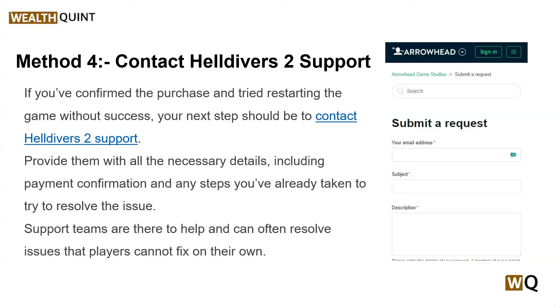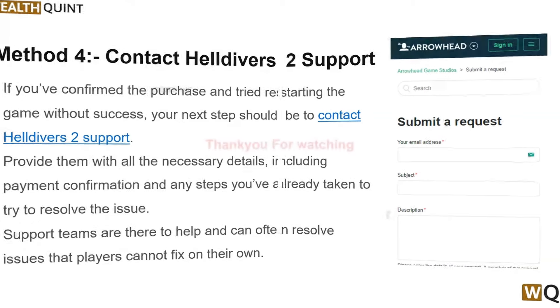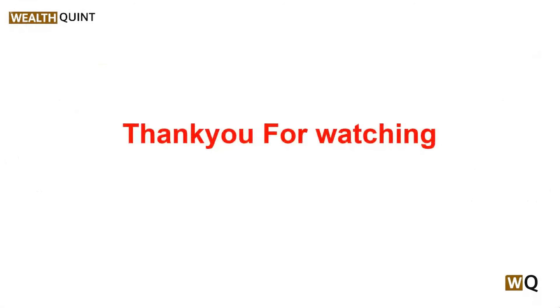Support teams are there to help and can often resolve issues that players cannot fix on their own. So these are some simple troubleshooting steps to resolve the Helldivers 2 super credit disappearing issue. I hope this video is helpful to you. Please don't forget to subscribe and share. We will catch you in the next video. Goodbye!